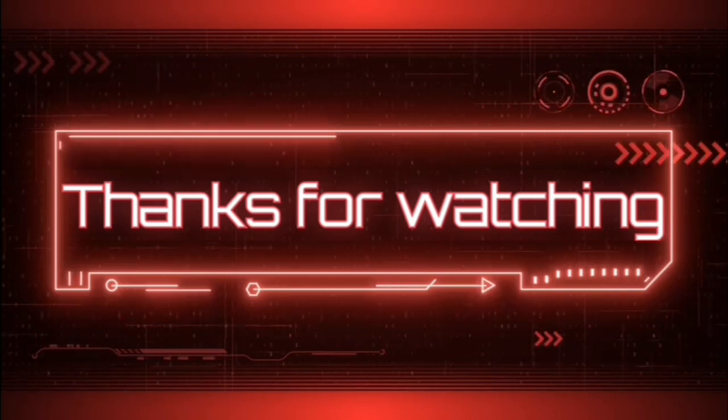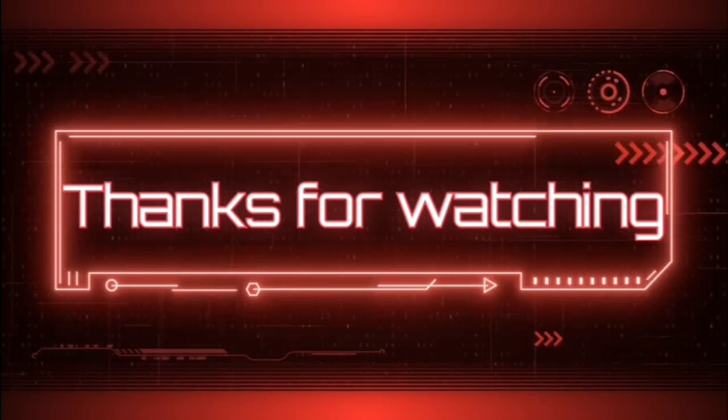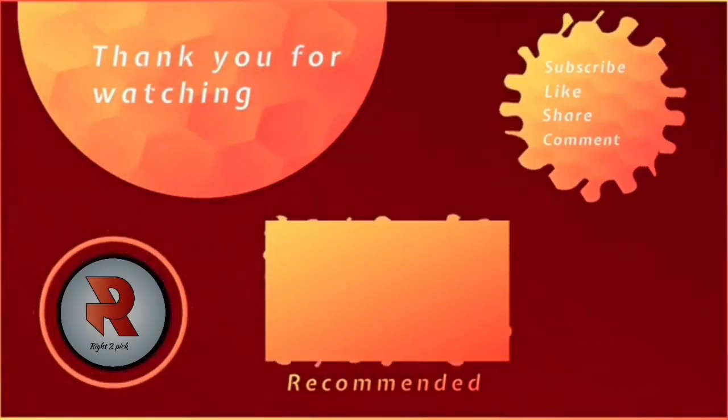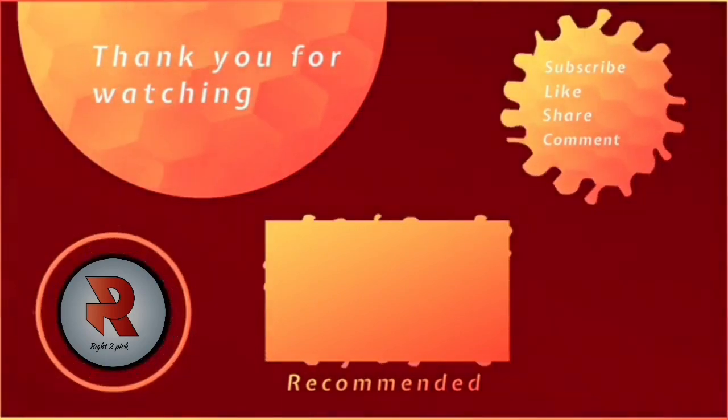Thanks for watching. I hope you found the video informative and useful. Please like and subscribe to support my channel. Thanks and have a good one.